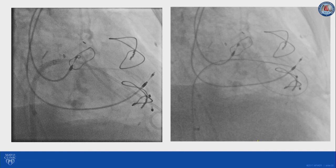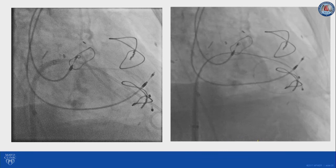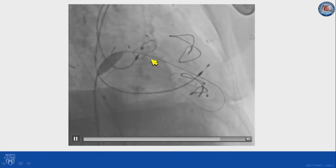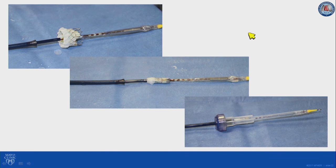We then perform transeptal puncture under transesophageal echocardiogram guidance and place a deflectable sheath in the left atrium. We use an Agilis sheath, which facilitates navigating across the mitral valve with a pigtail catheter. We prefer to cross with a pigtail rather than a wire because the wire can get through chordae, and that risk is decreased if you cross with a pigtail. Once the pigtail catheter is at the apex, we introduce our pre-shaped wire — which can be an extra-small Safari or any other pre-shaped wire. Once the wire is in proper position, we perform atrial septostomy and floss the trajectory with the balloon partially inflated to confirm the wire is not trapped in chordae or any other components of the subvalvular apparatus.